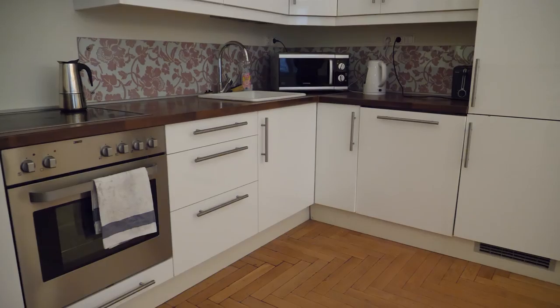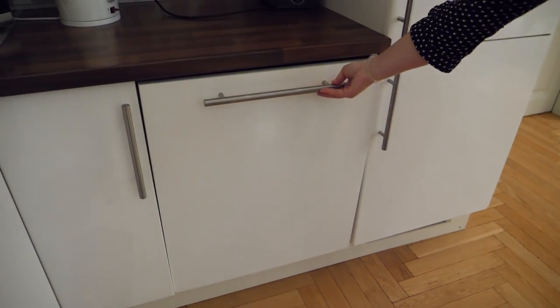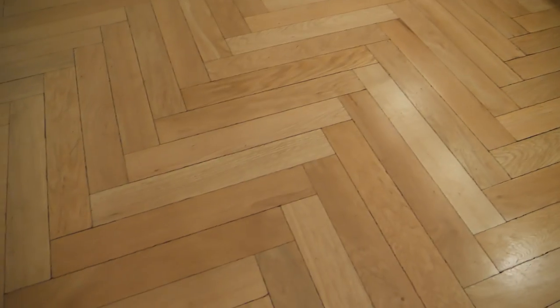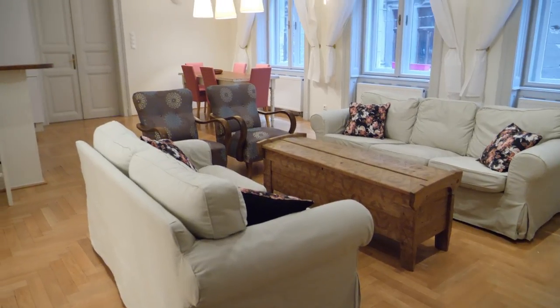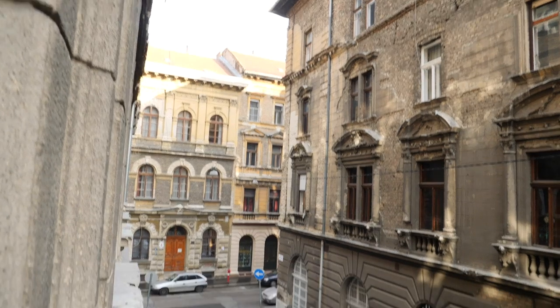The kitchen has everything you could need — it's pretty well equipped with tons of cupboards. I love having a dishwasher; it's so nice to not have to wash dishes when you just want to work or get out and see the city. Hardwood floors give it that nice old feeling of an old construction building, but they've really renovated it nicely so it feels light and bright.